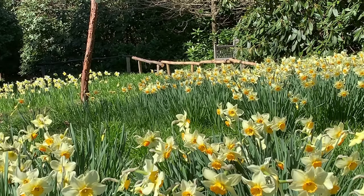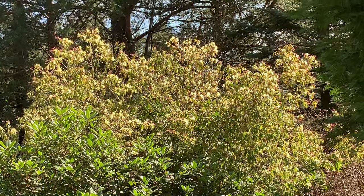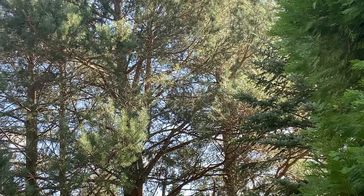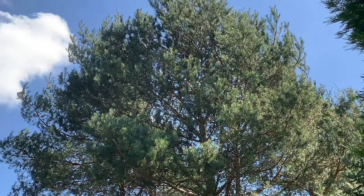Generations of Rogers have loved trees. This delicate pale yellow azalea is contrasted by the dark trunks of the group of Scots pines planted by Ed's grandmother, one for each member of her family.